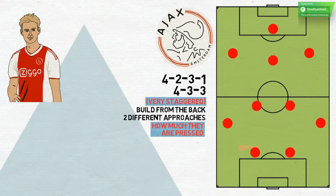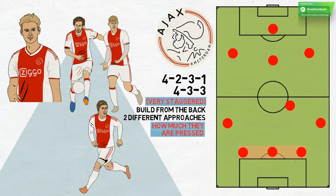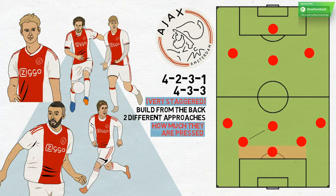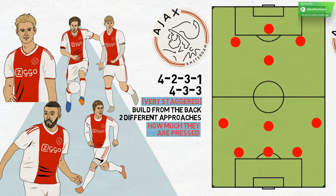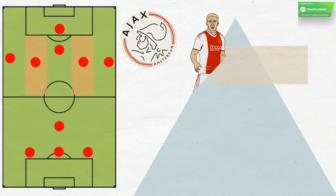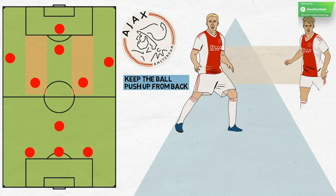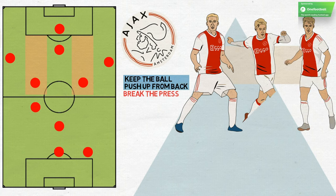If Ajax are being pressed high, De Jong tends to drop into the back three, but on the left-hand side, with centre-backs Daley Blind central and Matthias De Ligt on the right. A central midfielder, either Lasse Schöne or Zakaria Labyad, will drop back to create a shifting rhombus of passing options. The full-backs push high, while the wide attacking midfielders drop into the half spaces, flanking the more advanced central midfielder, usually Donny van de Beek. Ajax try to keep the ball and push up from the back unless vertical movement by the midfield allows them to find space, or De Jong is able to drive forwards from the centre-left back position and break the press with his ball carrying.